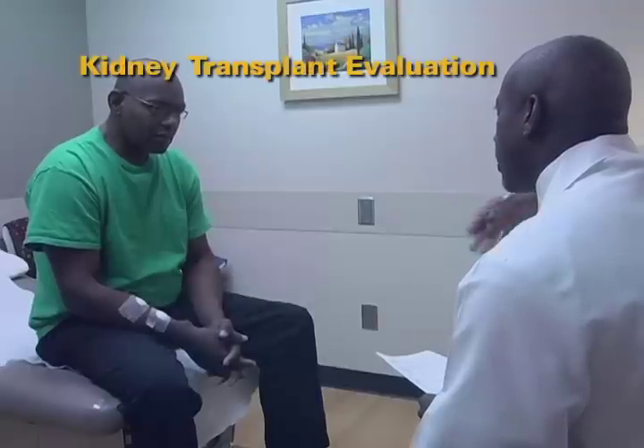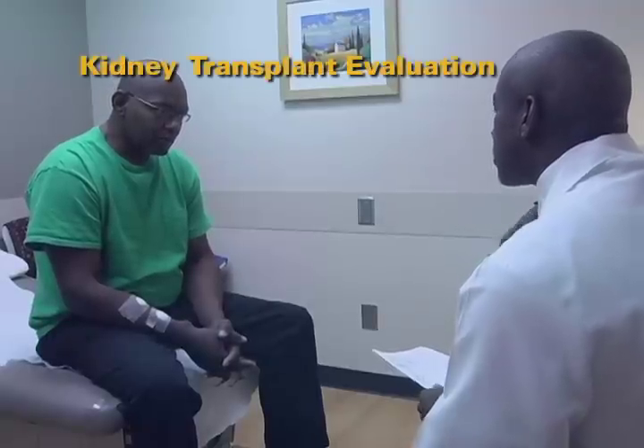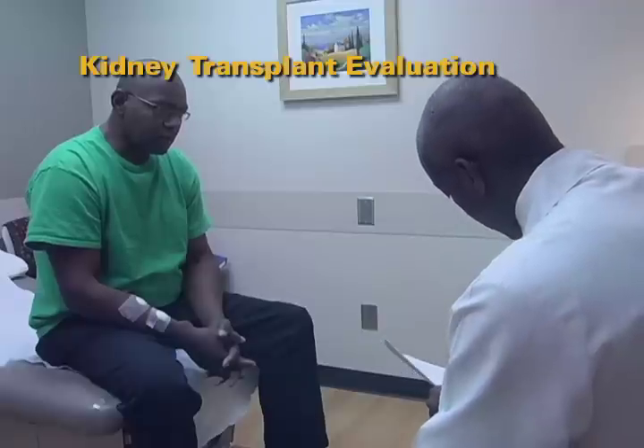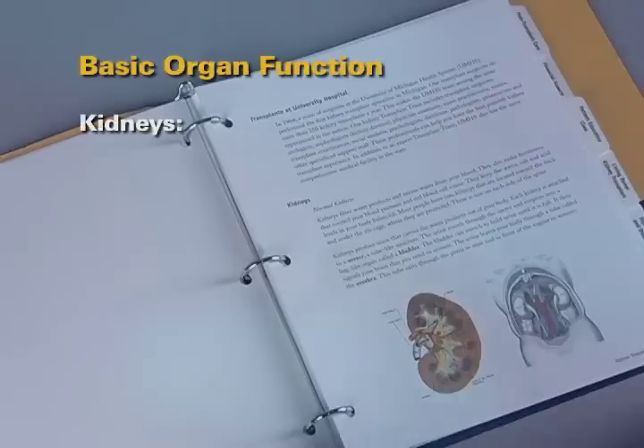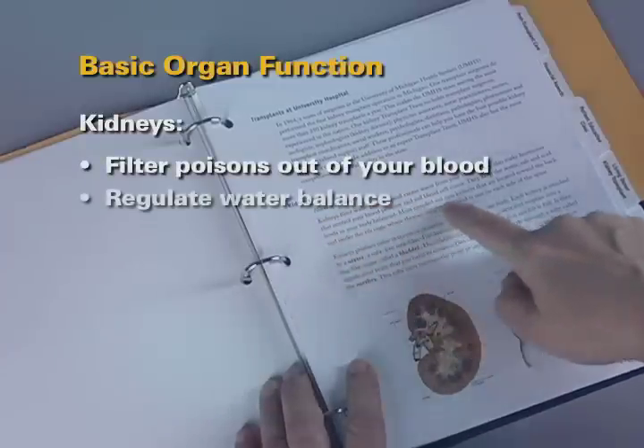You are here today to be evaluated for a kidney transplant. Let's take a closer look at what functions the kidneys perform. The basic functions of the kidneys are to filter poisons out of your blood and to regulate water balance.